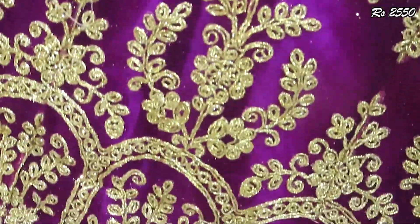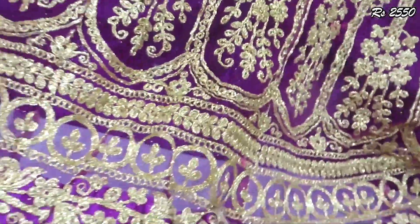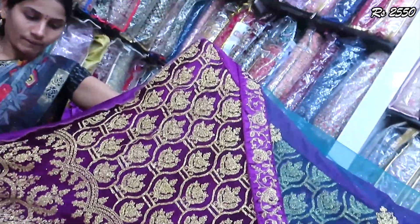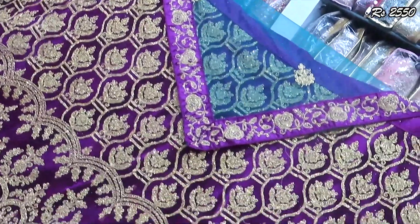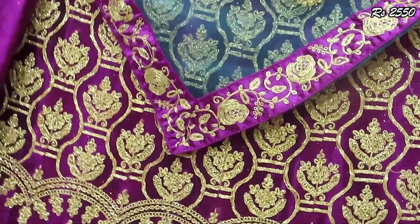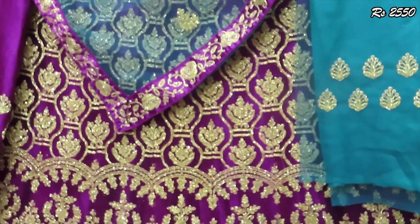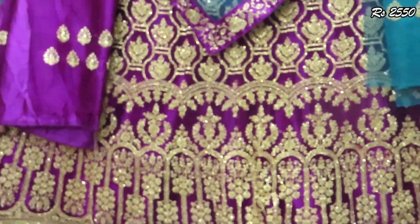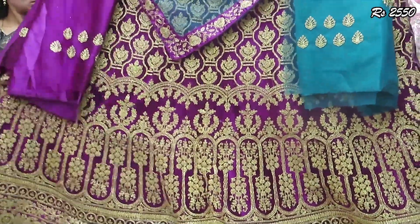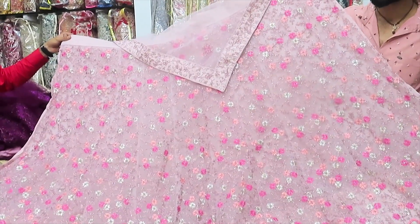The dover is full heavy work. The shawl is a contrast color. There is a double blouse with matching contrast color. The price is $2,550. Looking at the next piece, the price is $2,850 — it is full heavy work with a contrast color. The shawl is self color and the dover is full heavy, with front and back blouse design.